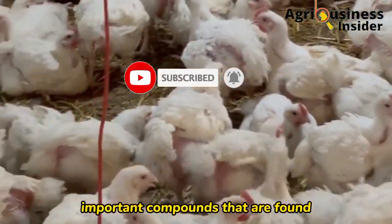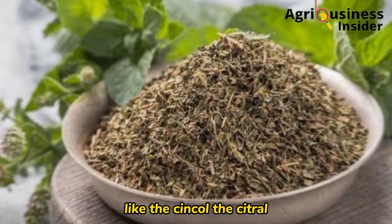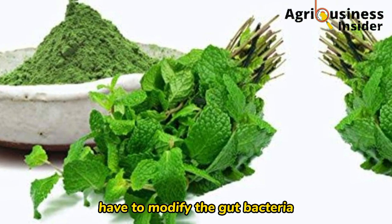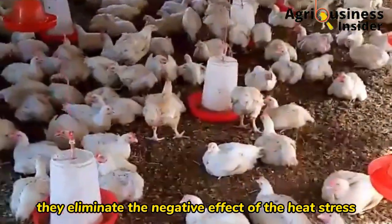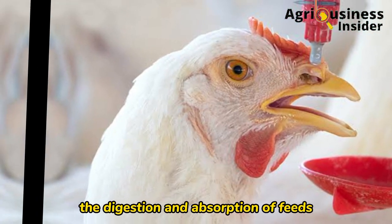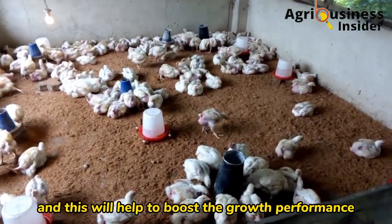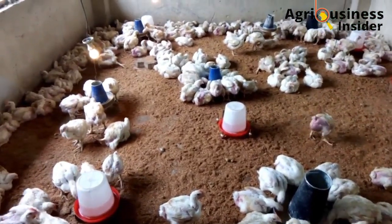Important compounds found in peppermint powder — such as zincol, citronol, linalool, and menthol — help to modify the gut bacteria, eliminating the negative effects of heat stress. This helps to increase digestion and absorption of feeds, which boosts growth performance and weight gain in broilers.